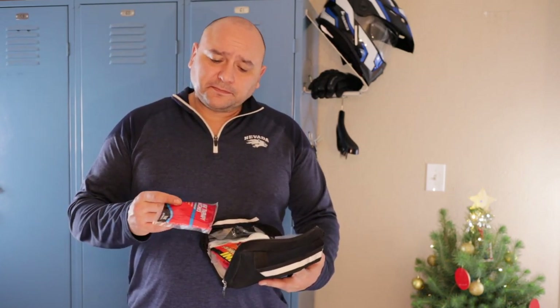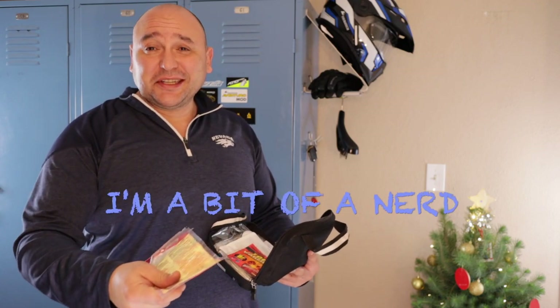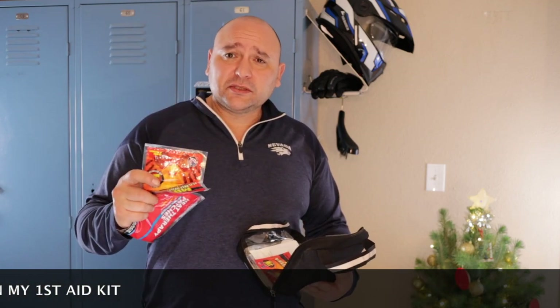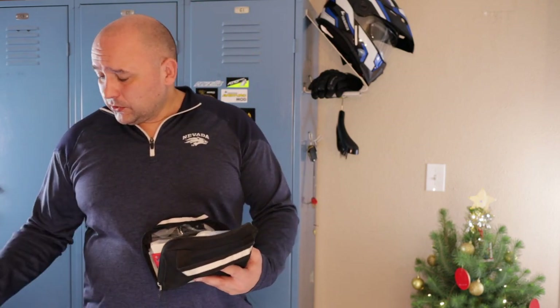Another item is hand warmers and heat patches. These are basically the same thing as oxygen absorbers you find in food packaging but not yet activated. They have an exothermic reaction when exposed to oxygen, meaning they give off heat slowly. I wish I had these today when I was trying to film a windy video — my fingers froze and I couldn't feel anything. It was hard to ride home because I couldn't feel the levers. I wasn't sure if I was braking or if the clutch was in. Hand warmers are a great thing to have.